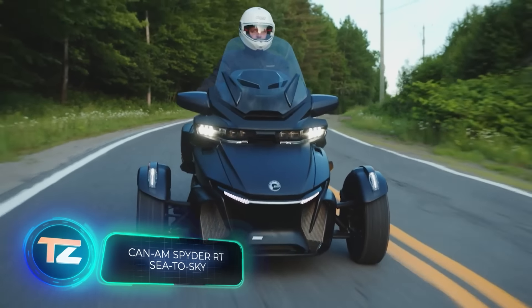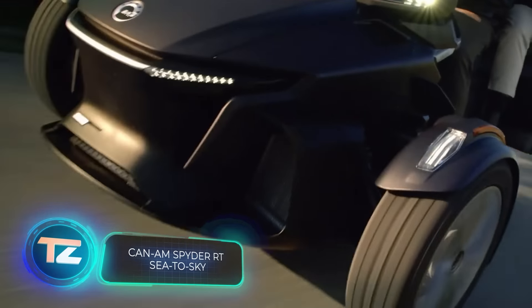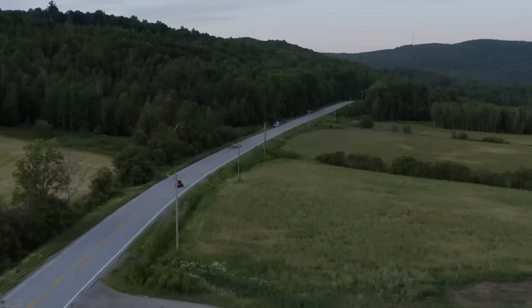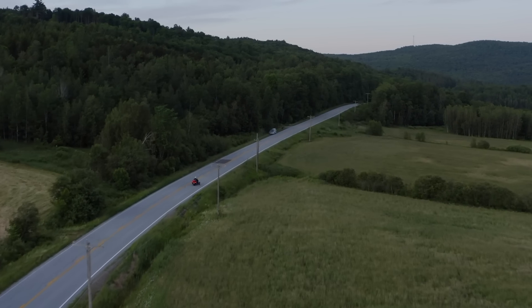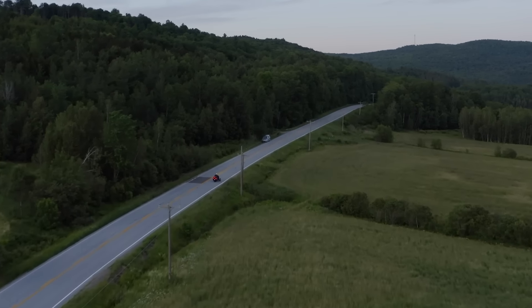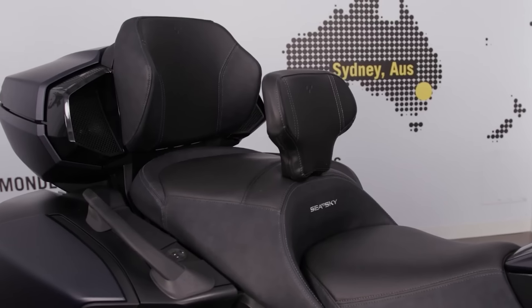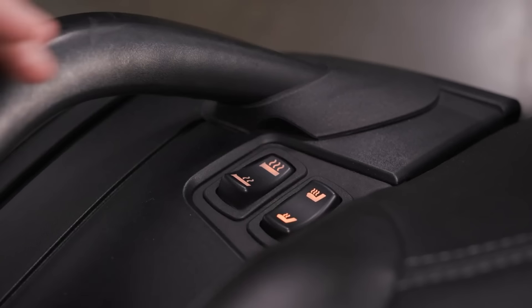Let's consider something more compact and maneuverable. A Can-Am trike might be just what you need. On the screen, we have the Spyder RT, which the company claims is the pinnacle of luxury touring. With features like adaptive seats, cruise control, and excellent wind protection...